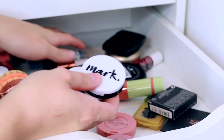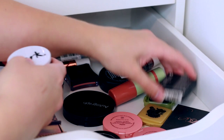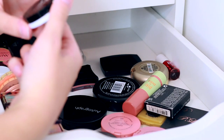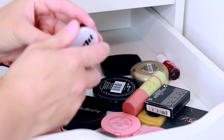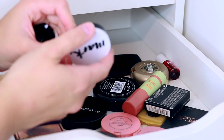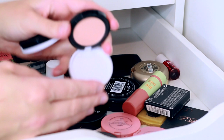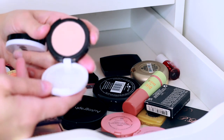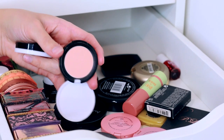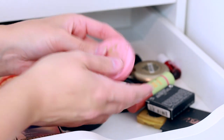I've got a couple of the Mark ones from Avon. This one is in the shade Blushing Berry, and then there's also Soft Peach, which is a very very light shade. I'm going to keep them both.